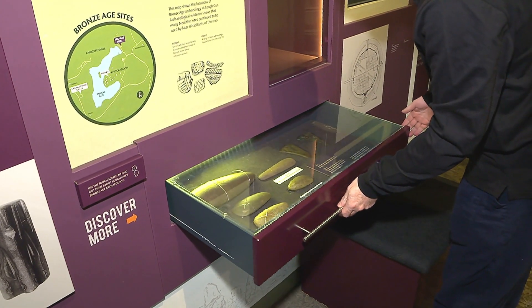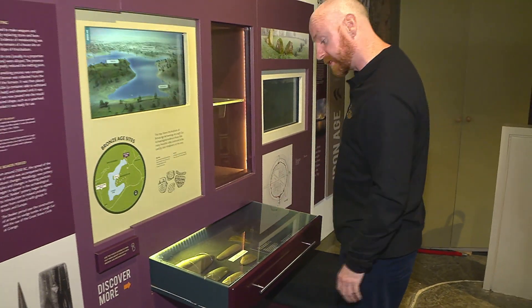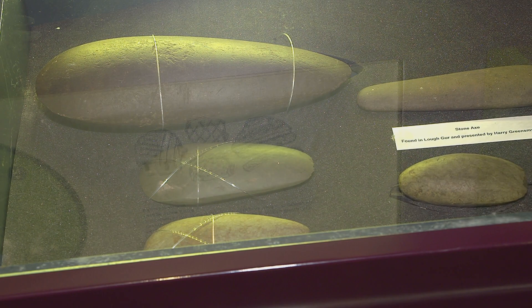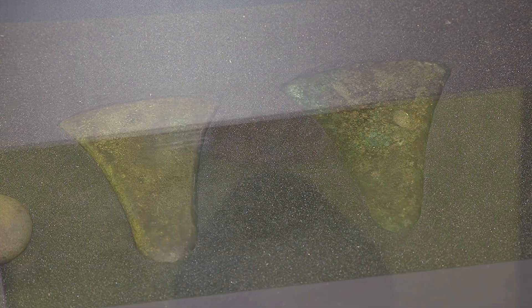So, what we have here are some axes from the Neolithic or Stone Age — you're probably talking five, six thousand years ago. Five out of over 200 that have been found around the lake. And then up here, we've got some Bronze Age axes — you're talking still three, four thousand years old.